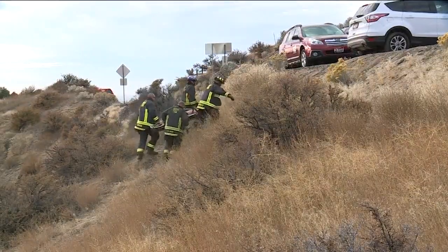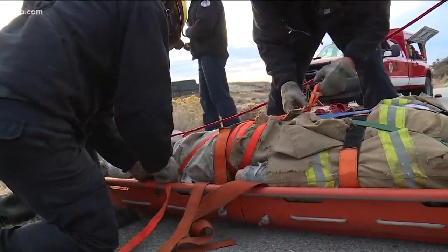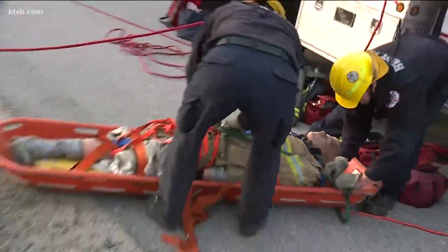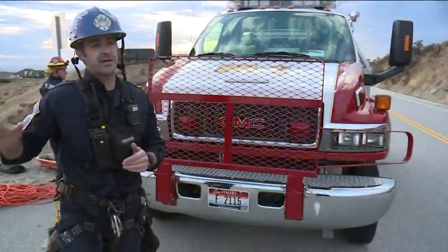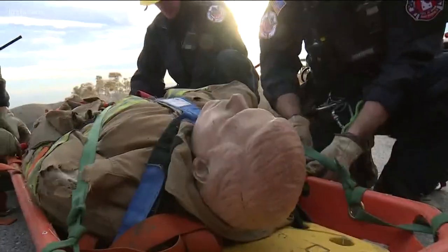Because Boise is very outdoor-based with things like hiking, biking, and skiing, continuous trainings across different types of scenarios are not only valuable to emergency responders but to the community. Having us train for those types of scenarios makes the citizens of Boise safer in every way possible.